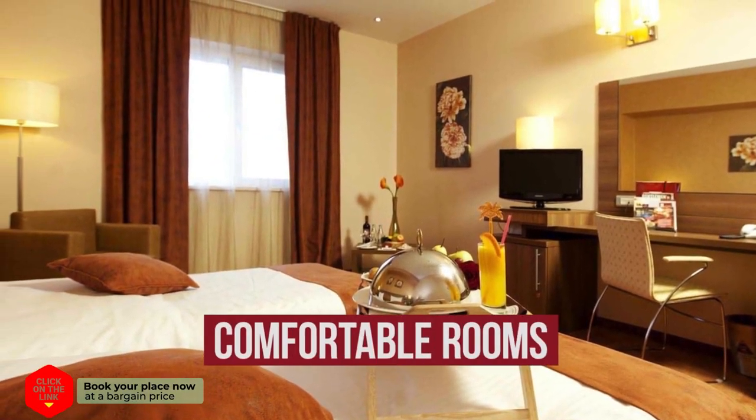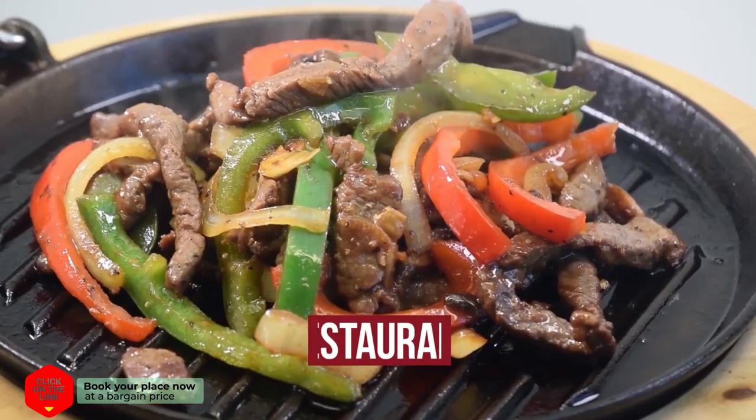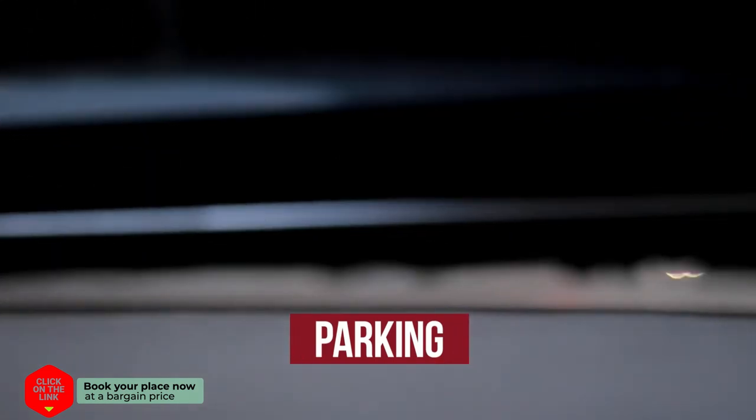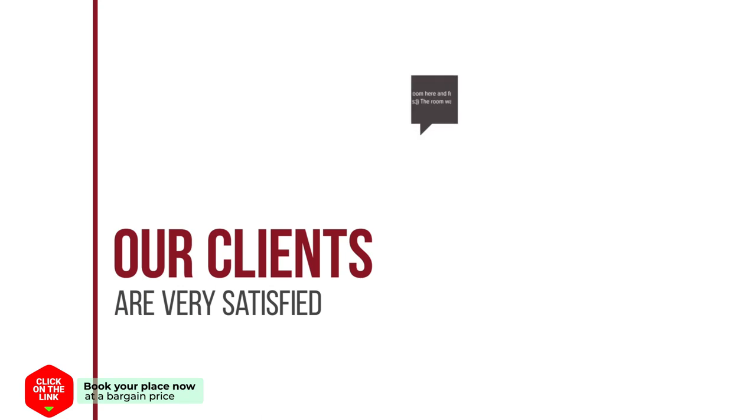The hotel has comfortable rooms, free Wi-Fi, restaurant, bar, parking, and beach area. Our clients are very satisfied.